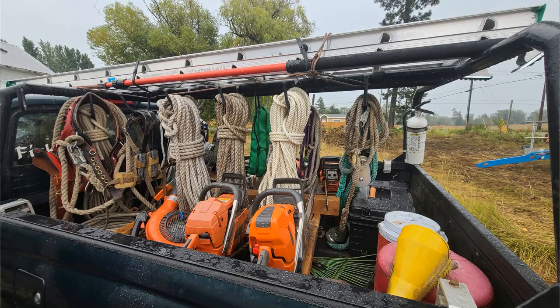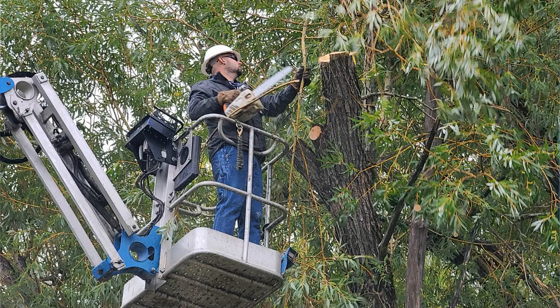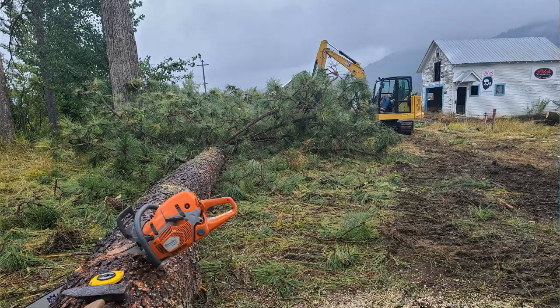This demolition project has been ongoing. We've been working on taking down the trees, taking out the fences, and clearing bushes along the perimeter of the property. Getting the trees out has been quite the project — just getting these massive trees on the ground. There are so many power lines around the property and busy, busy roads.